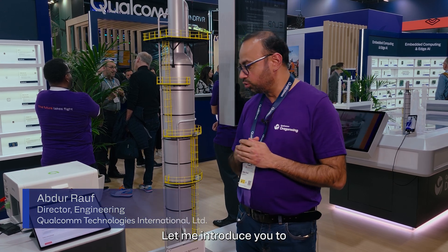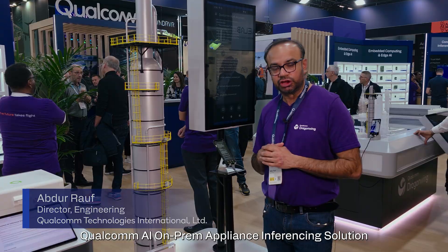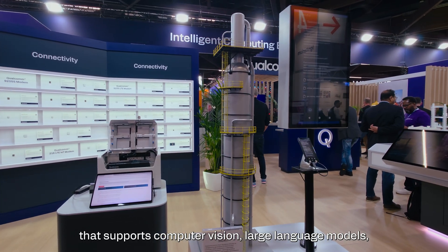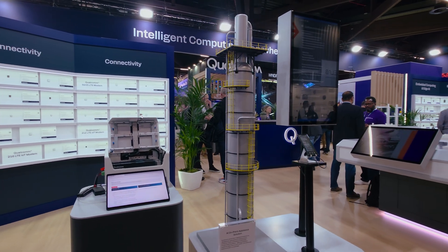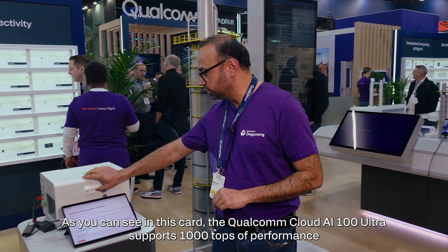Hello. Let me introduce you to Qualcomm's AI100 on-premises inferencing solution. It supports computer vision, large language models, and an on-premises AI100 solution, as you can see in this card.